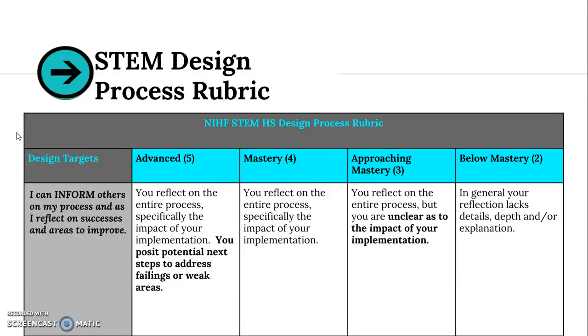For the rubric, your target is that you can inform others on your process and reflect on successes and areas to improve. For a four, you're reflecting on the entire process, specifically the impact of your implementation. For a five, you're doing that and also positing potential next steps to address failings or weak areas. In reality, you wouldn't have an artificial time constraint to repeat the implement step — you would do it over and over, revisit the investigate step, and go back and forth. This is school, so we have that artificial constraint of graduation. You should all have potential next steps to address areas in your project that could be improved.